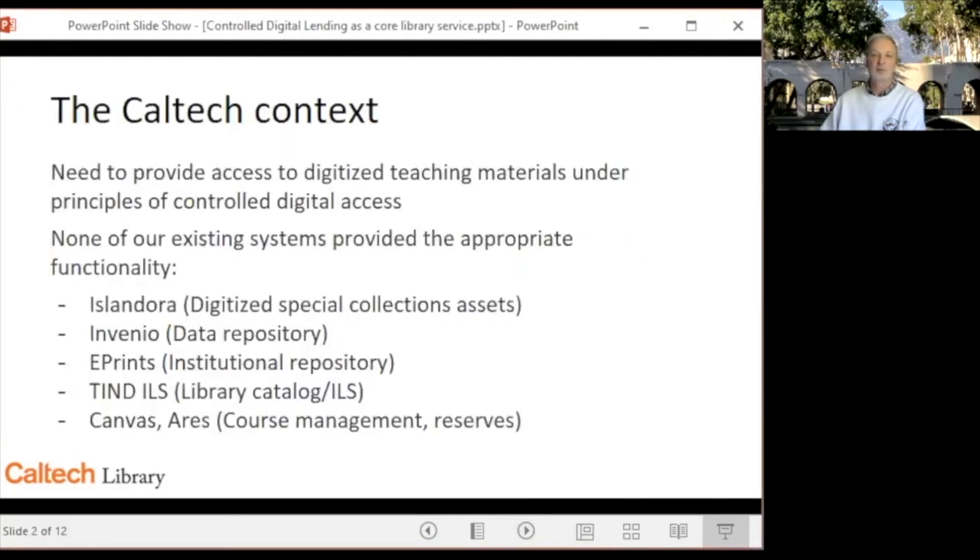During the pandemic, we all shared similar needs to provide access to materials and services that would normally be accessed in physical form. None of our existing systems had the right functional mix, which highlighted the problem inherent in having a variety of specialized systems with many components with overlapping functions, but just not the right mix for the purpose at hand.